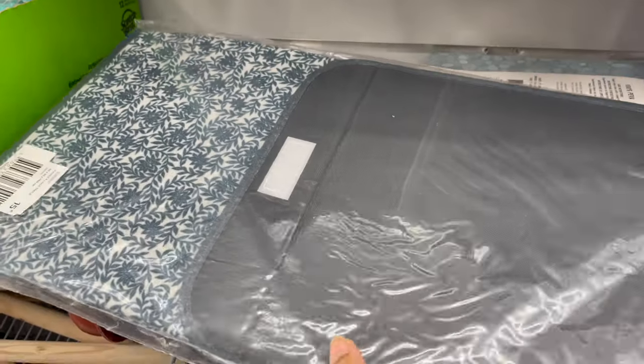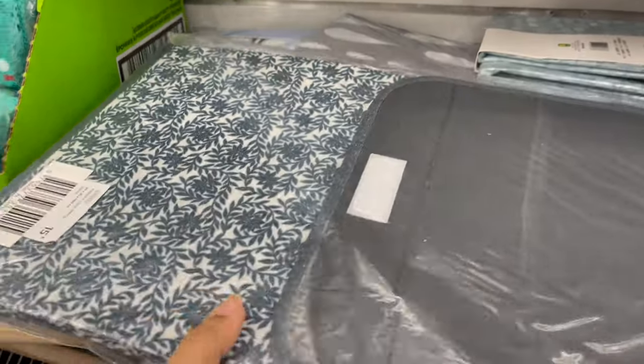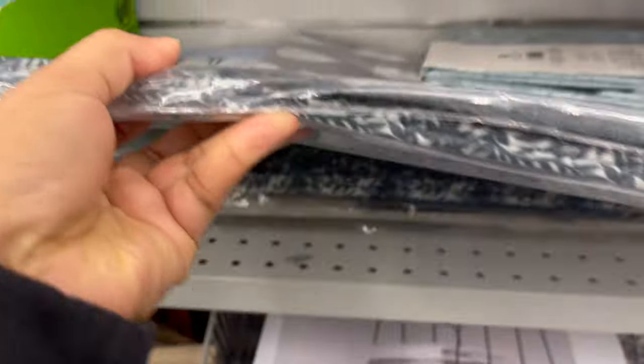This fabric basket is great for laundry. You can use it as a laundry basket for only $5.00. This is really big in size.